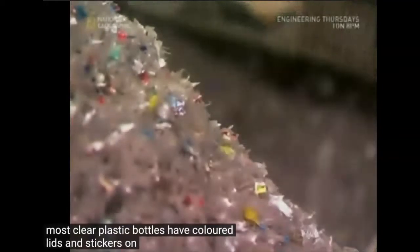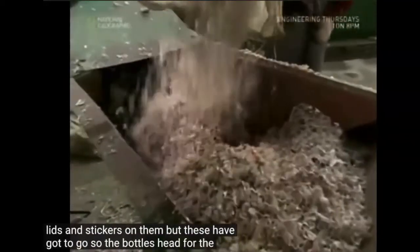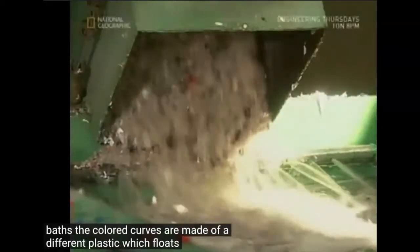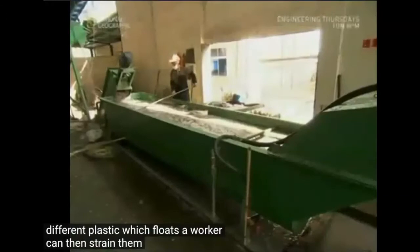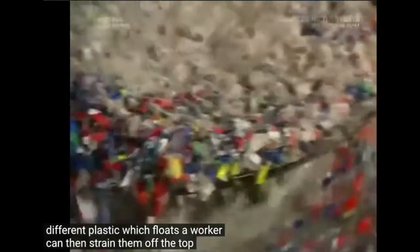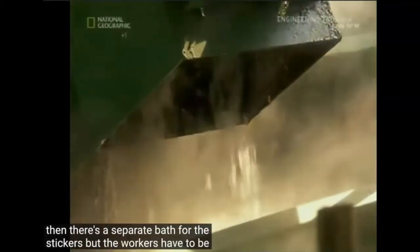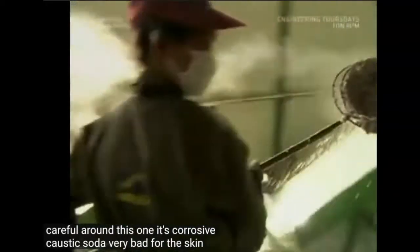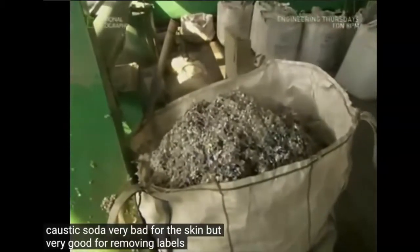Most clear plastic bottles have colored lids and stickers on them, but these have got to go, so the bottles head for the baths. The colored caps are made of a different plastic which floats, and a worker can then strain them off the top. Then there's a separate bath for the stickers, but the workers have to be careful around this one — it's corrosive caustic soda, very bad for the skin but very good for removing labels.